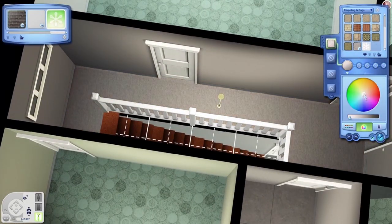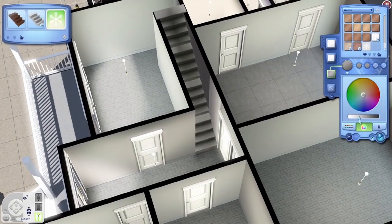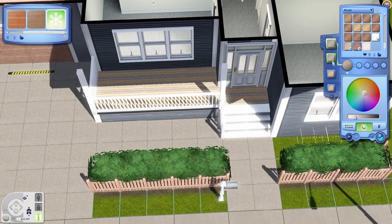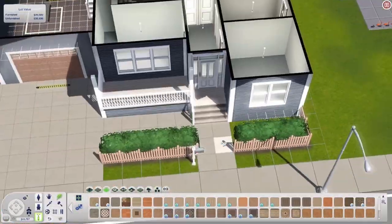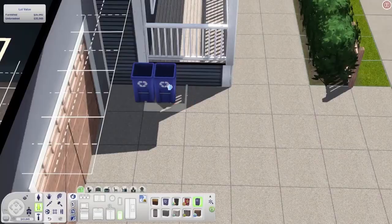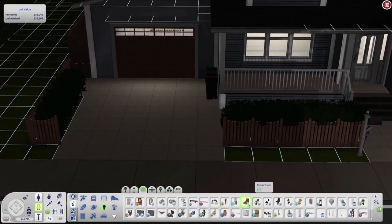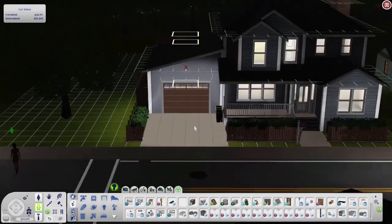A lot of the rooms in this house were heavily inspired by Pinterest posts, boards, and pictures. If you want to follow my Pinterest, the link is in the description below. I might pin some of the pictures that inspired this build so you can see them. I try not to copy, I just get as much inspiration as I can and make it my own. I just realised this video is very long and I've got not much to talk about — we're not even inside furnishing yet and I feel like I've been talking forever!